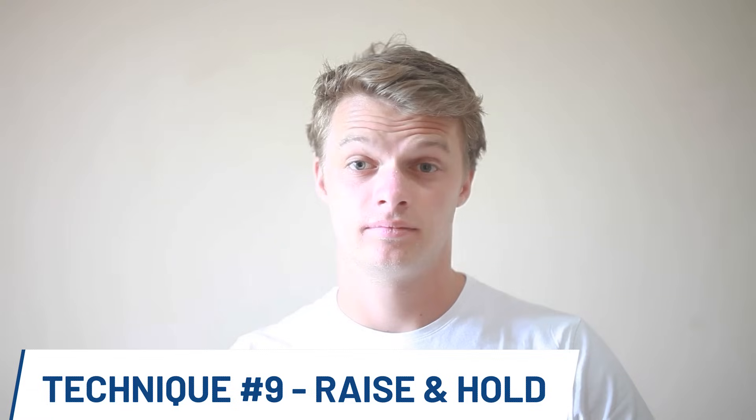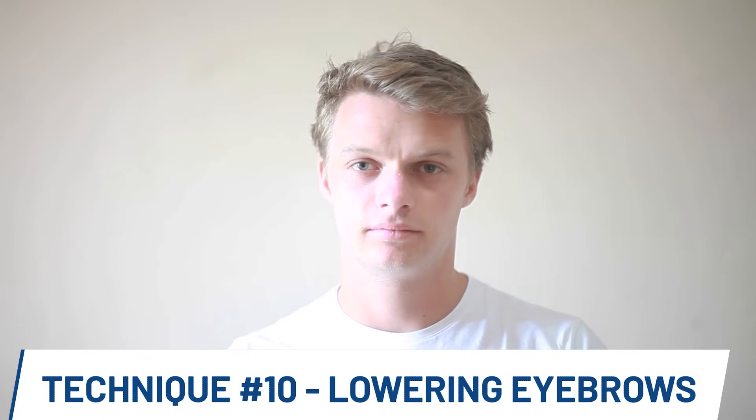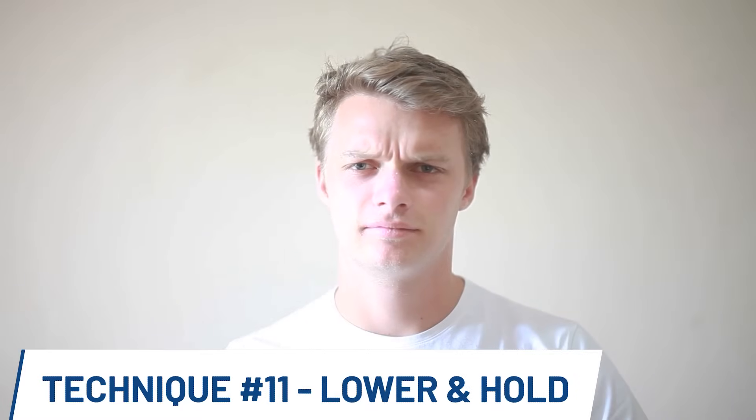You raise the eyebrows, hold them at the top for three seconds, and then release, repeating again and again. You can also exercise by lowering the eyebrows — simply frown, release, frown, release. Another exercise involves frowning, holding for three seconds, and then releasing.